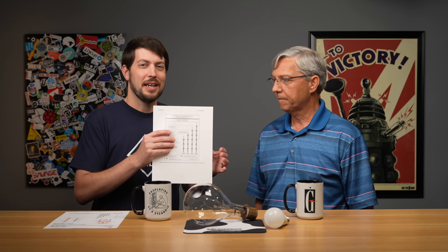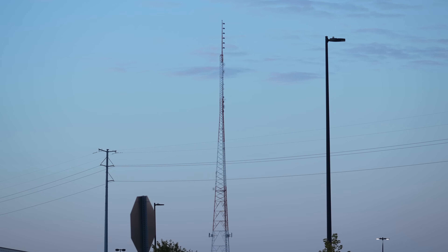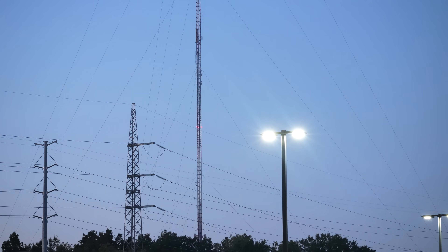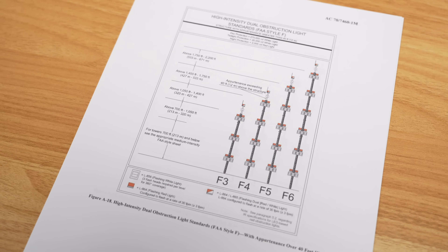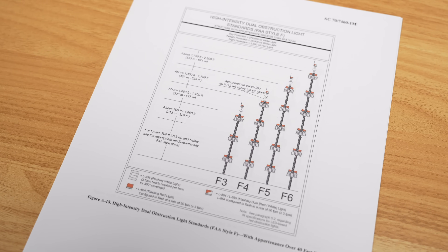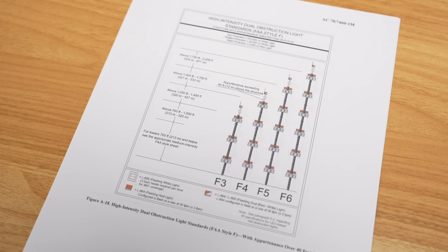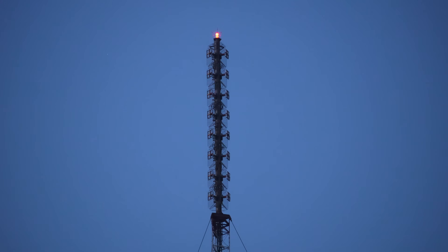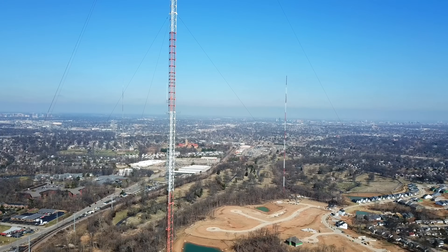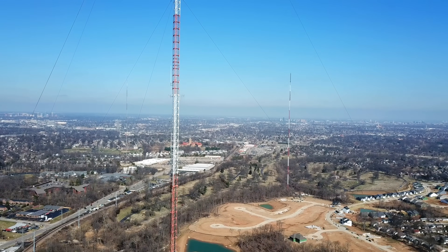Looking through these instructions, I found this page and thought: could you use tower lights — the number of them — as a way to judge how tall a tower is? Yes, you actually can, because the specifications for tall radio and TV towers require so many lights depending on the height. Around here, we'd have the F4 version with four blinking light levels, with a light at the top if the antenna is higher than 40 feet. So you can kind of look and get an idea of whether you're looking at a 500-foot tower or a 1,000-foot tower.